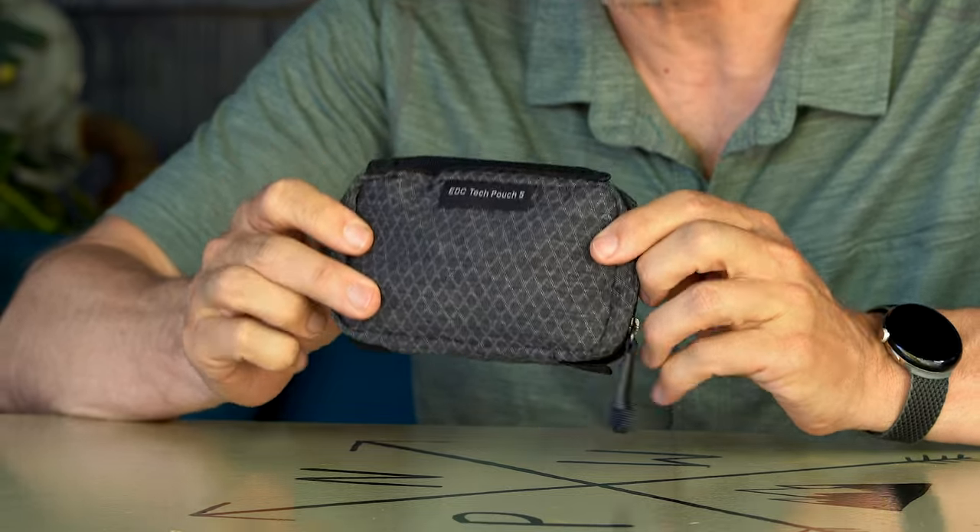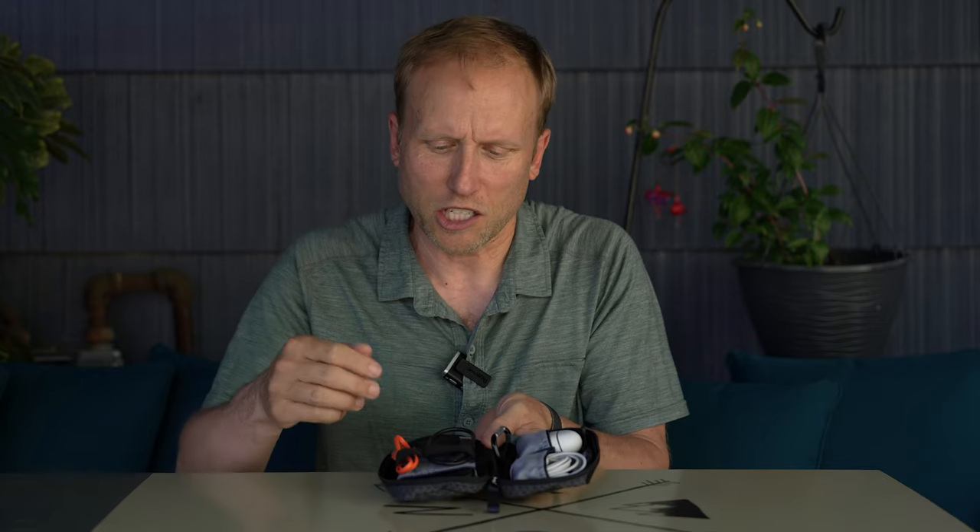Everything I'm going to talk about is linked down below, but let's dive in and start with the smallest pouch. This is the Think Tank Everyday Carry Tech Pouch 5. It's tiny. This is my true everyday carry — this little pouch is with me all of the time. Let's open it up. It's got a nice little zipper and inside I've got quite a few things.